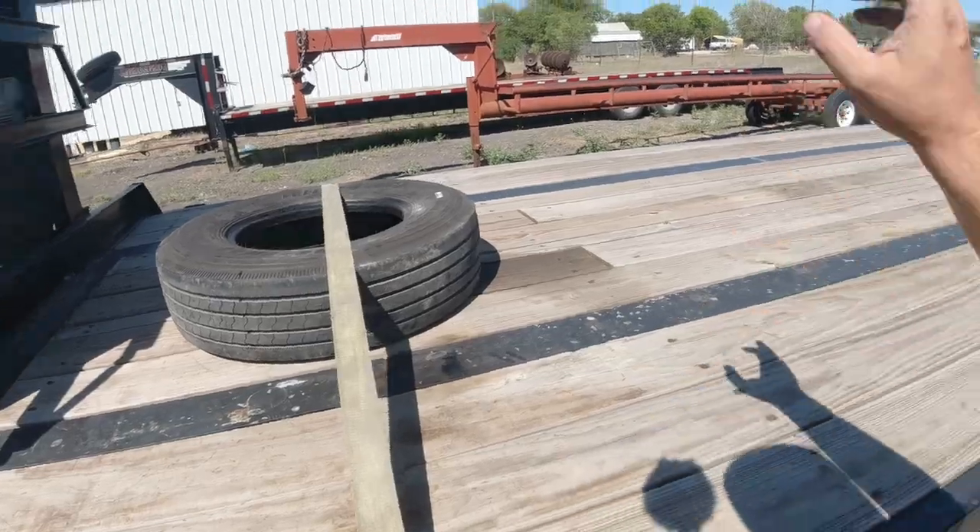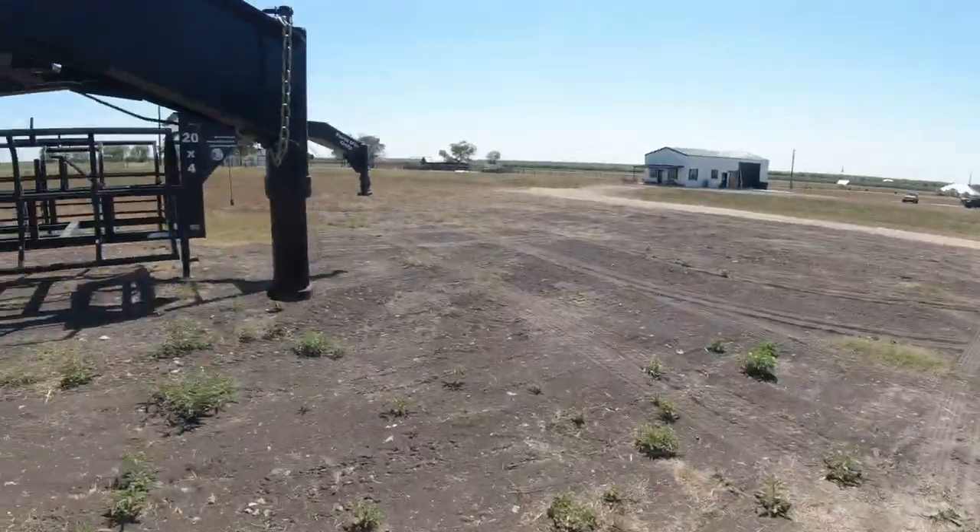We went 14-ply on everything here except for that trailer there. I think I'll probably end up buying a dually rim and mounting a spare for the hay trailer because it doesn't even have a spare.